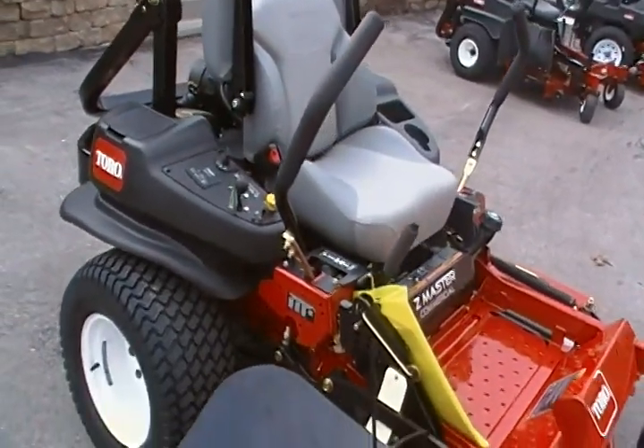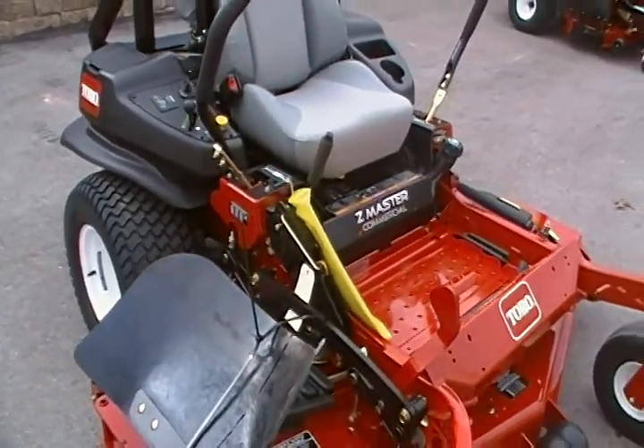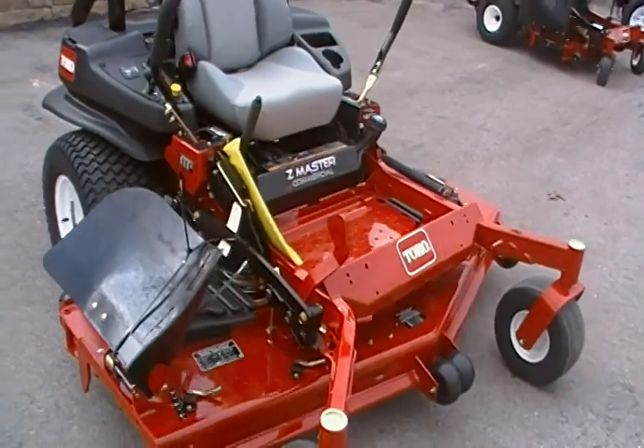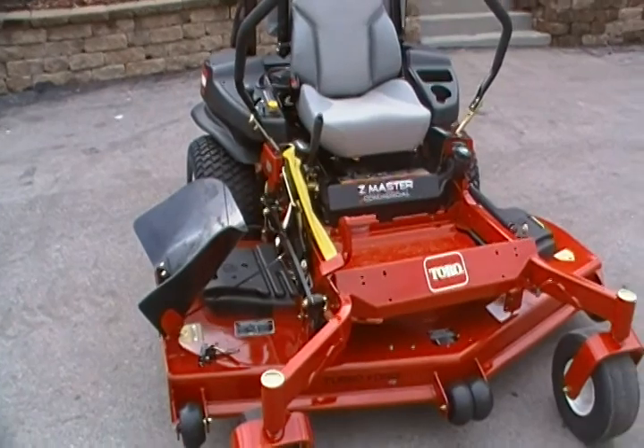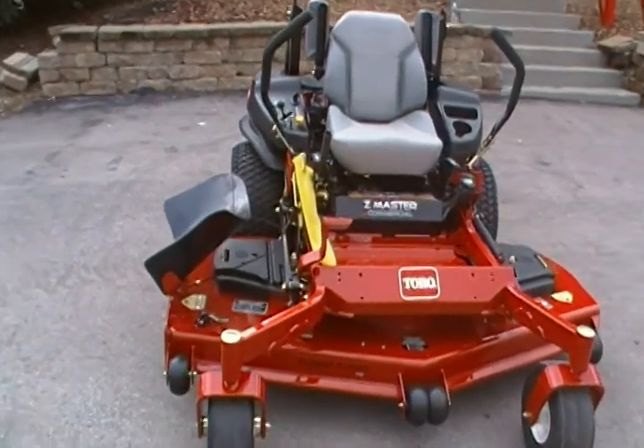This mower has a lower center of gravity. What this means is the wheels are at the furthest point possible for better maneuverability and control, especially on hills.